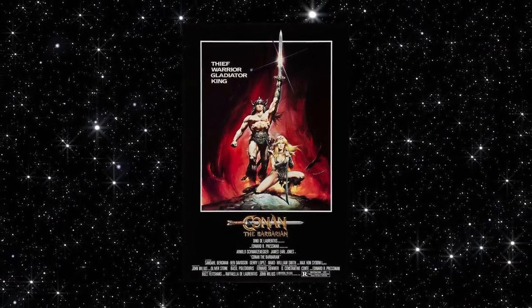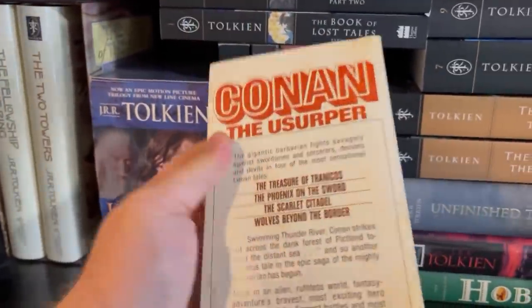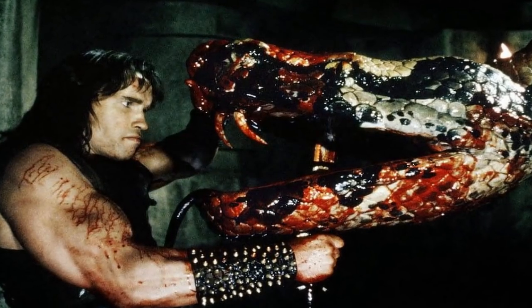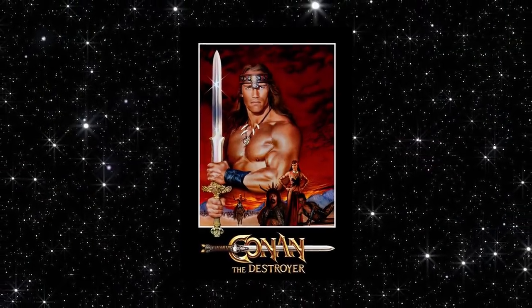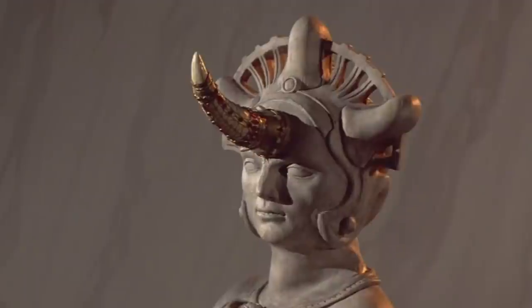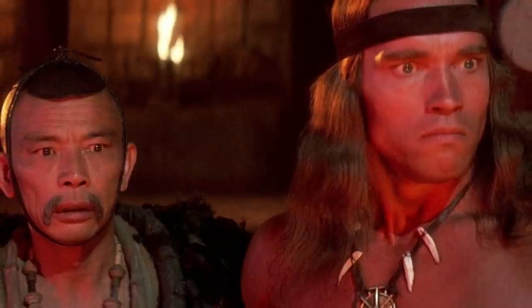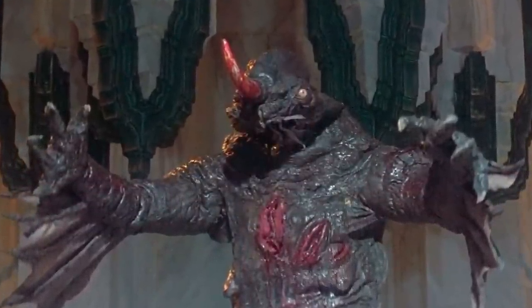Conan the Barbarian is one of my personal favorite films of all time. Like a lot of people, it was my introduction to the Robert E. Howard character and what made me pick up the paperback collections of his stories. The movie has some practical effects for monsters and animal-esque stuff, but it's actually Conan the Destroyer that I think had the better beast. I think more people should know about the monster Daggoth, which starts out as just an ordinary statue that the characters call a dream god.